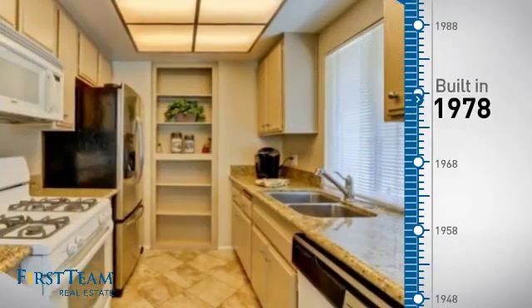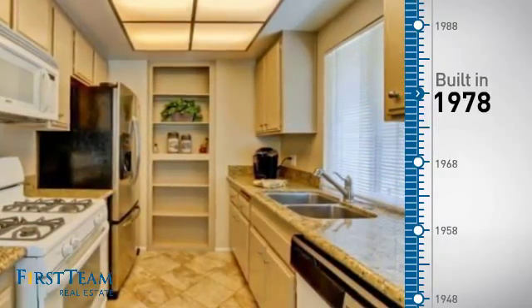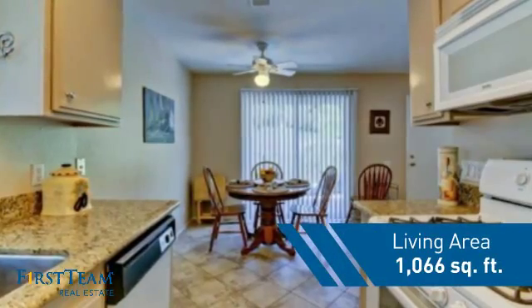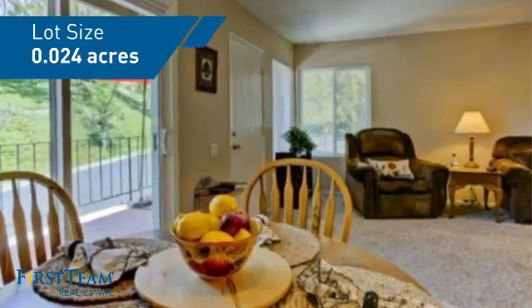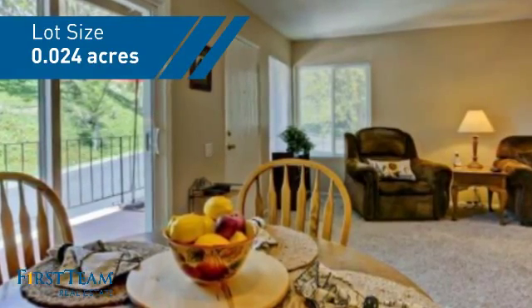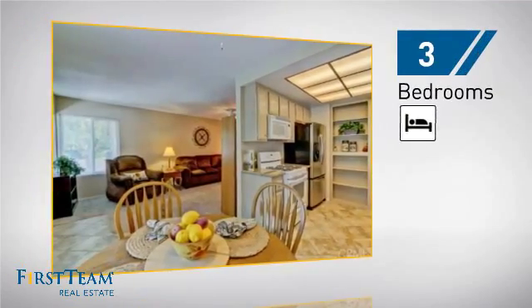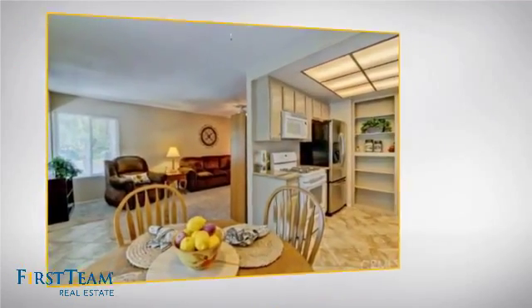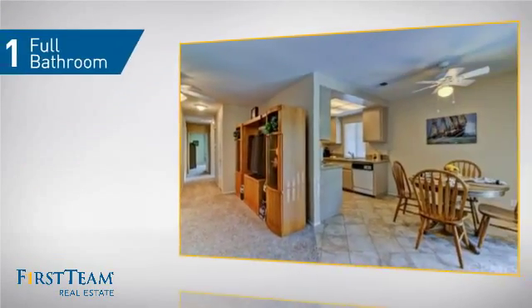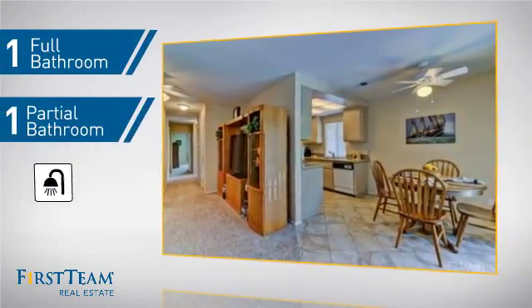This property was built in the late 70s and features over 1,000 square feet of space, giving you a spacious layout to play host or kick back and relax after a long day. Inside you'll find three bedrooms so everyone has a private space to come home to, as well as one full bathroom and one partial bathroom.